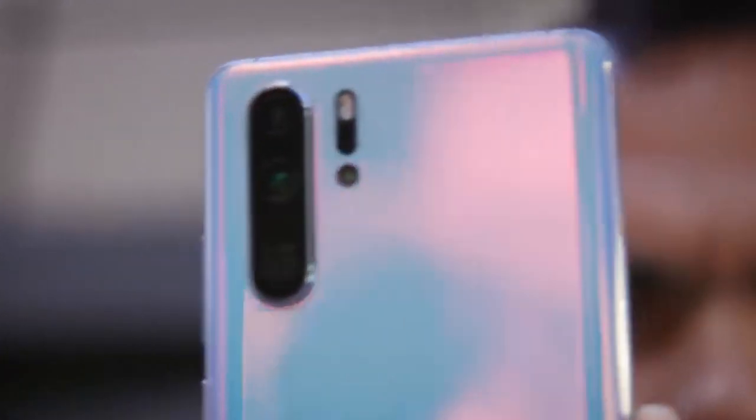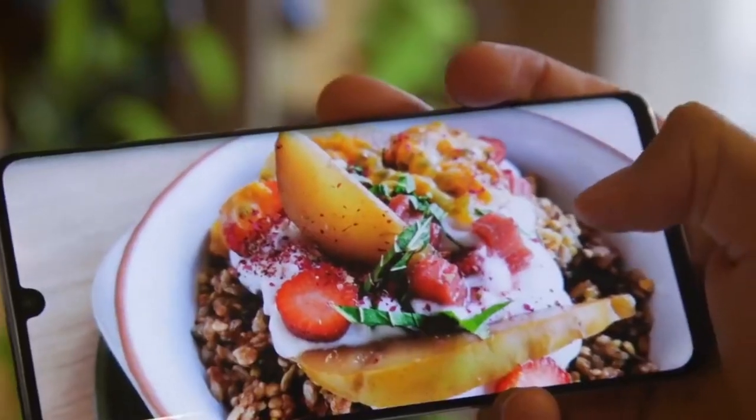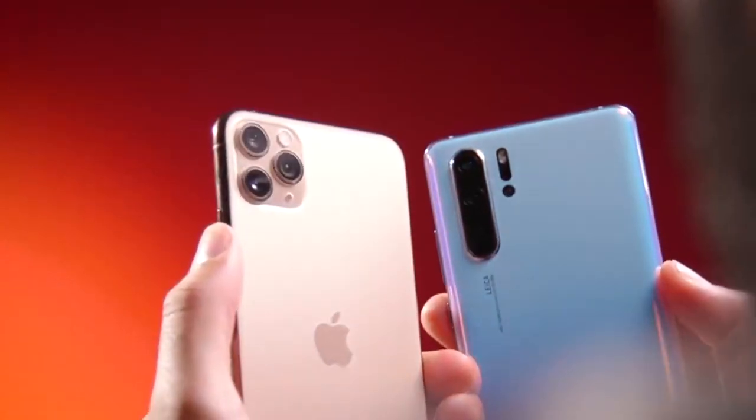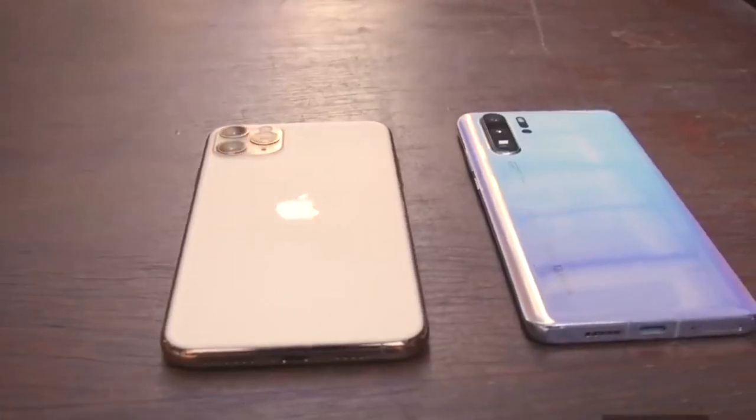Hey guys, hope you're having a wonderful day. The smartphone camera has been improving at a breakneck pace and the latest flagships offer a level of image quality that was not thought possible with a phone. In today's video, we're going to show you some of the best camera smartphones that are out there on the market.